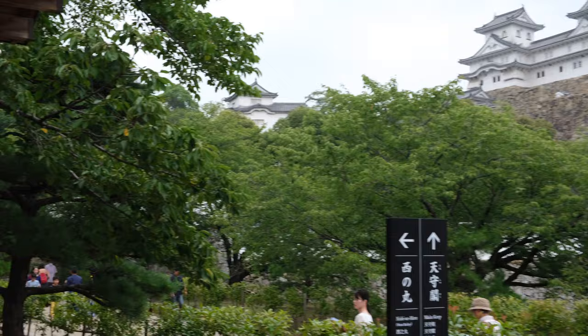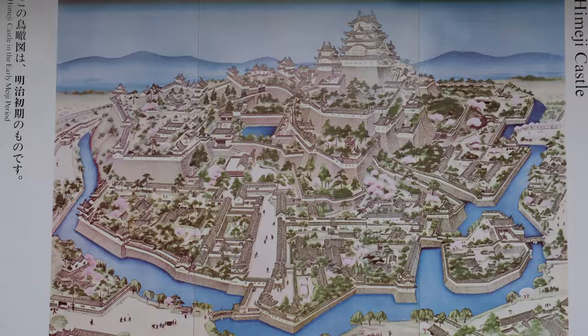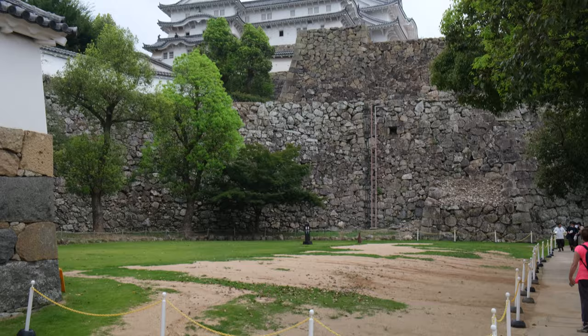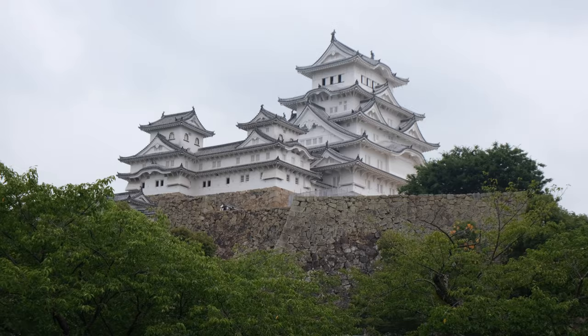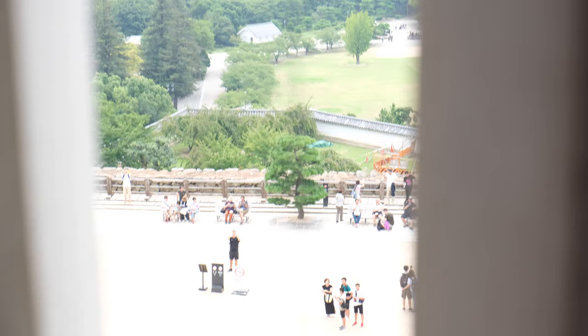Himeji Castle, also known as White Heron Castle due to its elegant white appearance, is widely considered Japan's most spectacular castle for its imposing size, beauty, and well-preserved complex castle grounds. The castle is both a national treasure and a UNESCO World Heritage Site. Unlike many other Japanese castles, it was never destroyed by war, earthquake, or fire, and survives to this day as one of the country's twelve original castles.